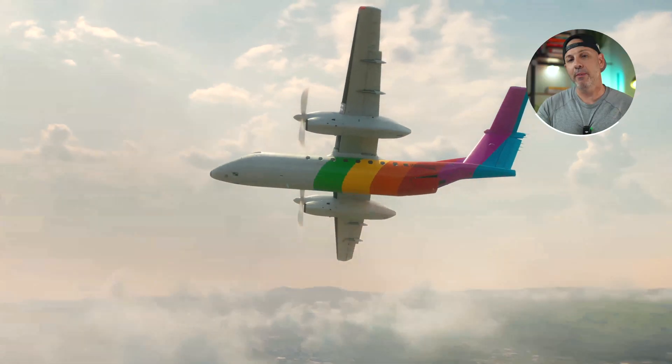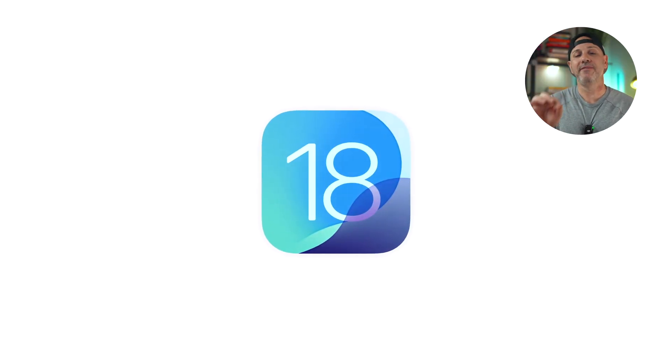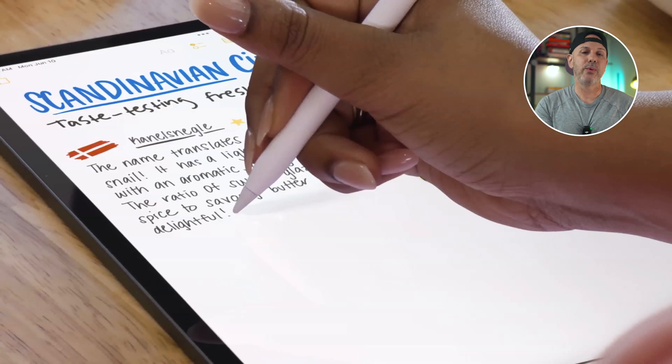I hope you are ready to transform your iPad experience because Apple just wrapped up WWDC and iPadOS 18 is nothing short of game-changing with the number of features they announced today — from smart note-taking to immersive gaming. I think iPadOS 18 has got something for everyone, whether you're a student, creative, or everyday user. Let's dive into my favorite features coming to iPadOS 18.